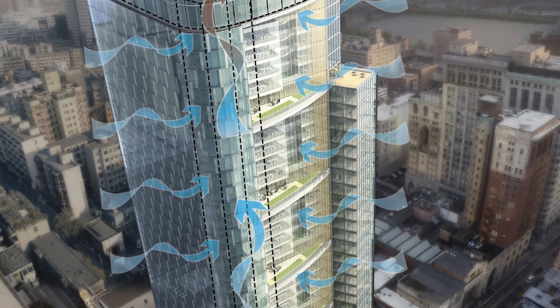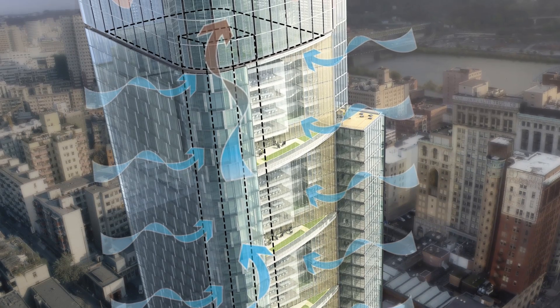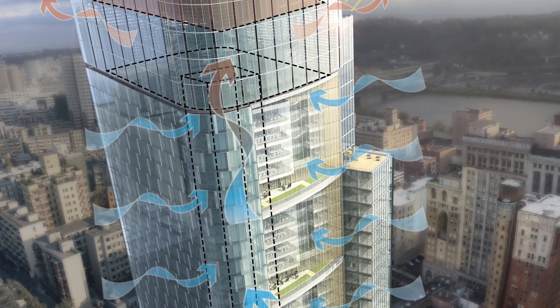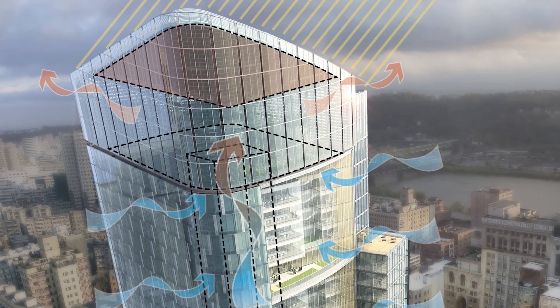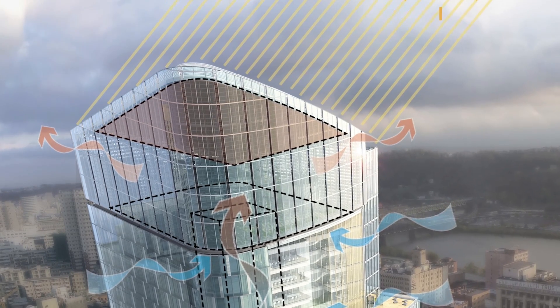so that we understood if we created a breathable building, would we be able to capitalize on it — given the fact that we are in the Northeast and we have concerns about air quality, humidity, all the things that I think have prevented our industry from creating buildings that have the ability to open.